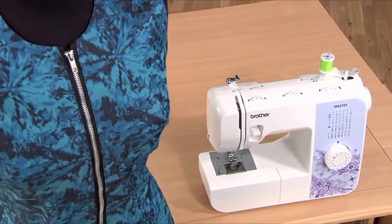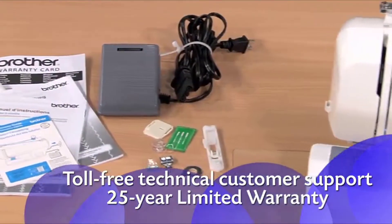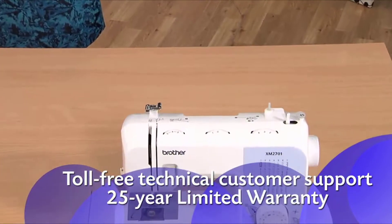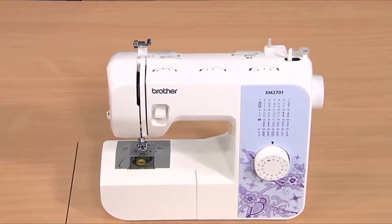Enjoy all the great built-in features including accessories and Brother support with the reliable, easy to learn and use XM2701 from Brother.